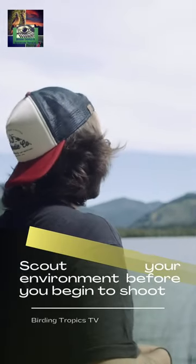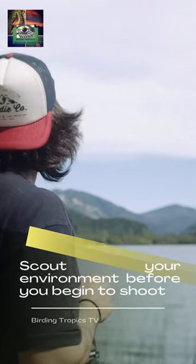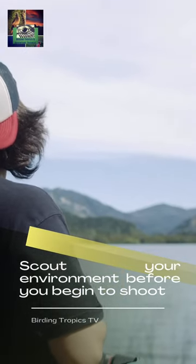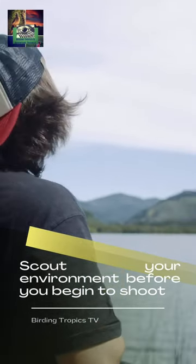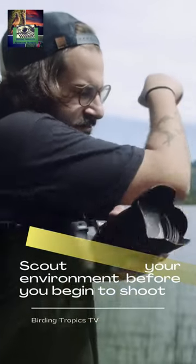Scout your environment before you begin to shoot. Look at the branches through the lens and with your eye to see where the best spots are. Knowing this information before any bird lands anywhere will allow you to avoid areas that will cause problems.